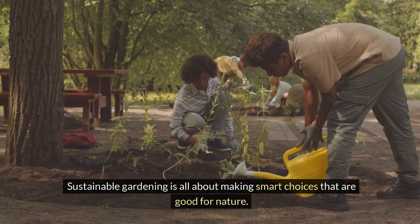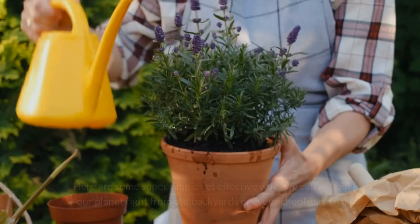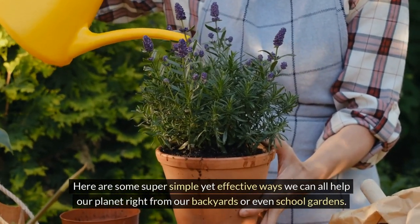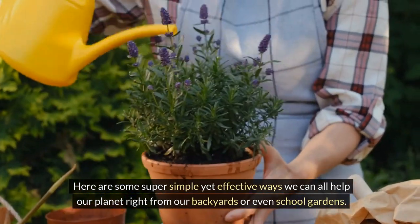Sustainable gardening is all about making smart choices that are good for nature. Here are some super simple yet effective ways we can all help our planet right from our backyards or even school gardens.